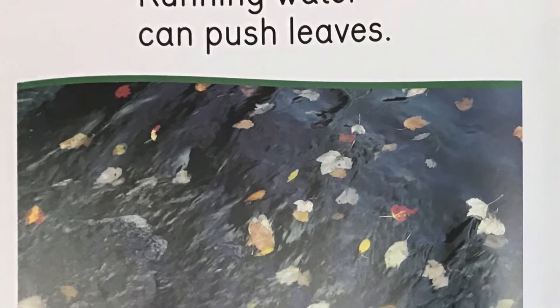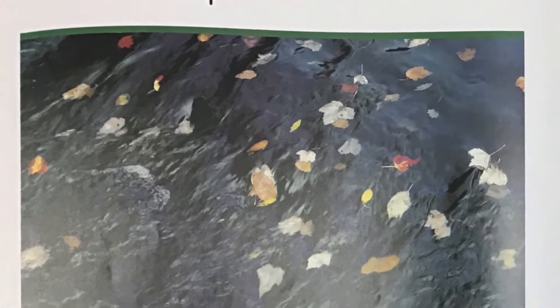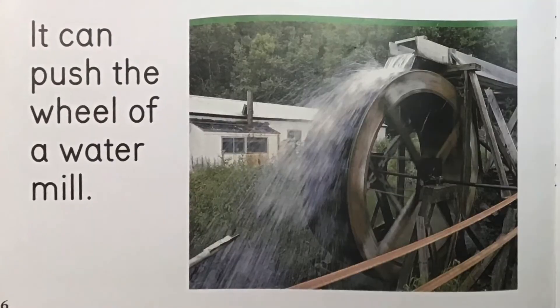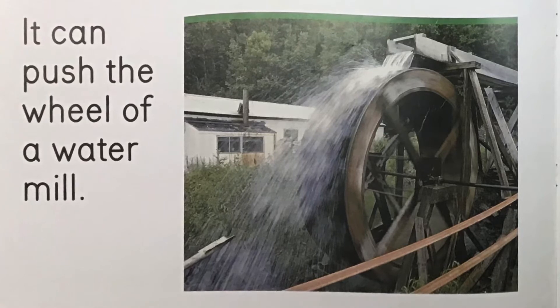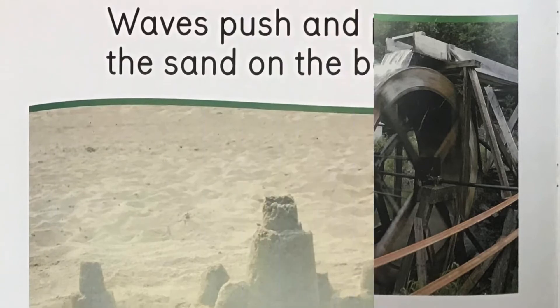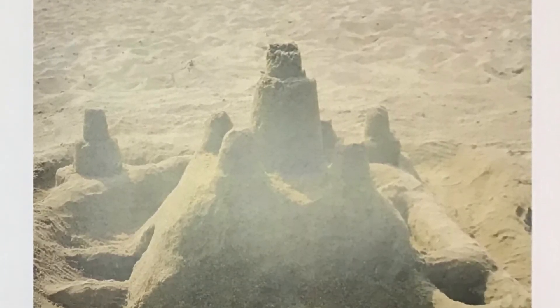Running water can push leaves. It can push the wheel of a water mill. Waves push and pull the sand on the beach.